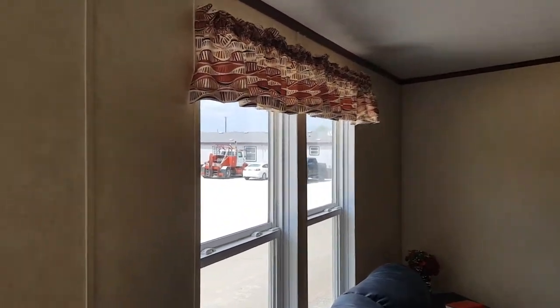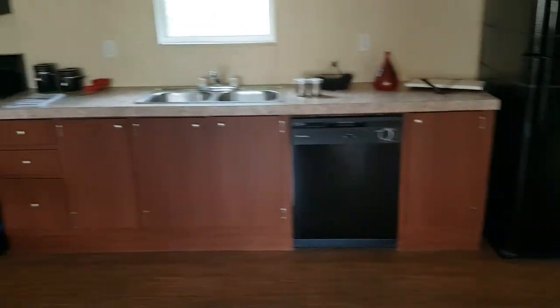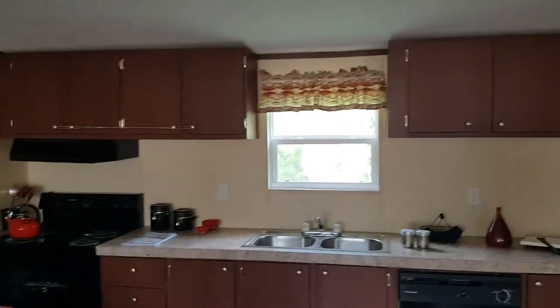As you walk inside, you can see the textured ceilings. The drywall is covered with a vinyl finish — almost like a rock-looking finish. You have carpet on the floor right here, AC vents on the bottom, and vinyl on the kitchen floor. These all come with brand new appliances: refrigerator, dishwasher, sink, stove, and cabinets on top.